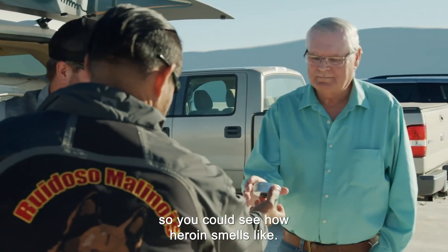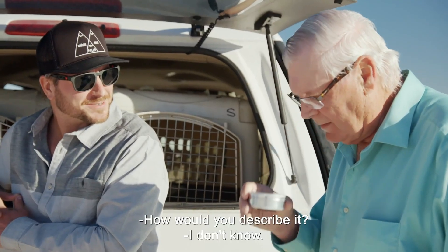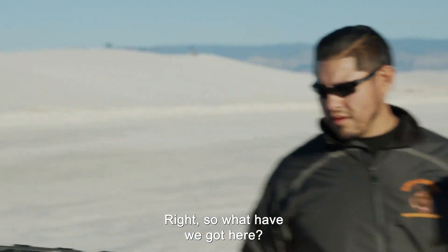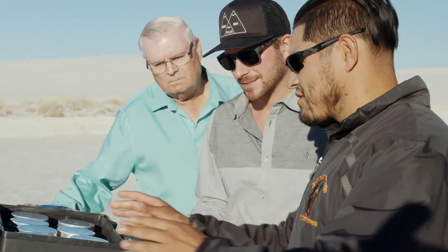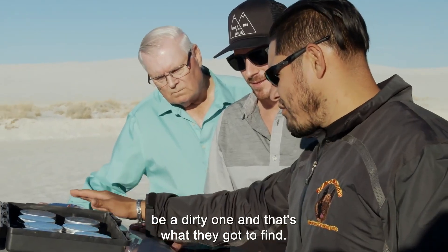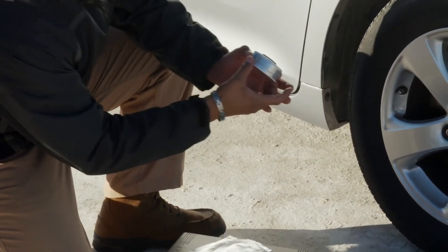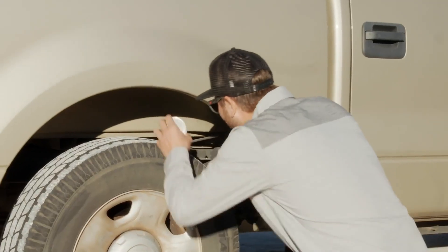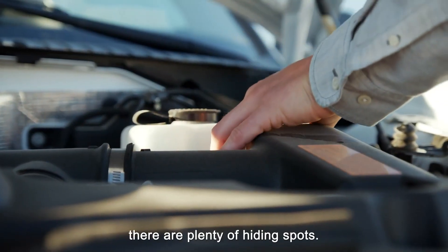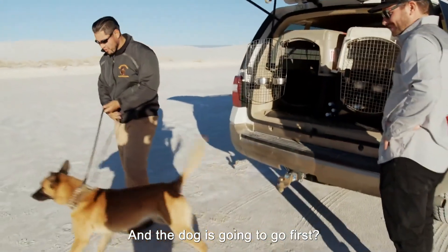Take a little sniff so you can see how heroin smells. I'm going to plant some of the dummy cans onto the vehicles — there will be a dirty one, and that's what they've got to find. They've got to find where the heroin's at. With two cars on which to put the canisters, there are plenty of hiding spots.